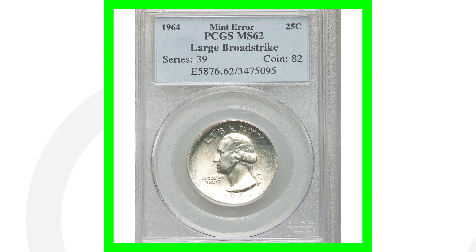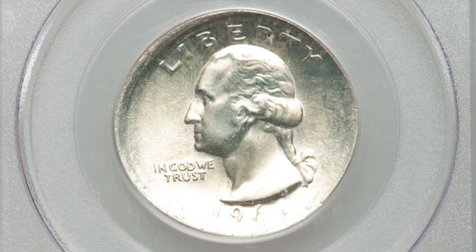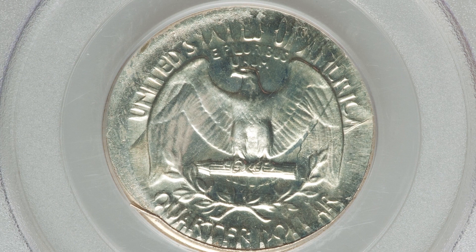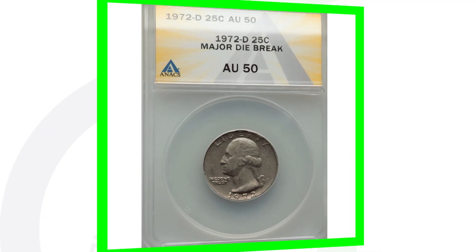Here is a large broad strike on a 1964 Washington quarter — the last year they produced 90% silver quarters for circulation. You can see that clearly in the images displayed around the rim of the coin. This coin is graded at Mint State 62 by PCGS and ended up selling for over $190.